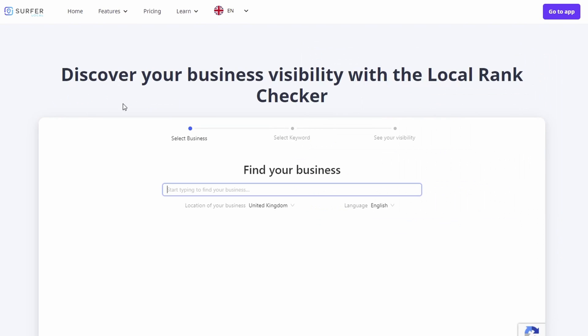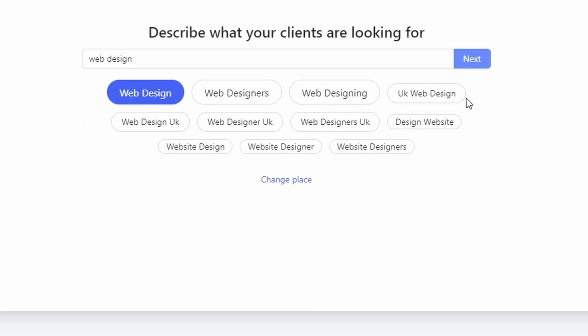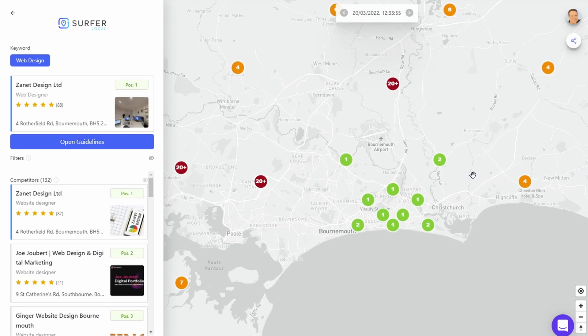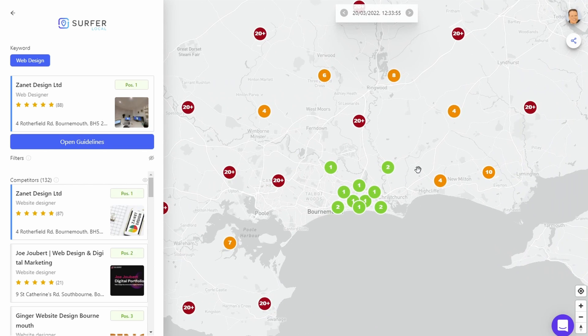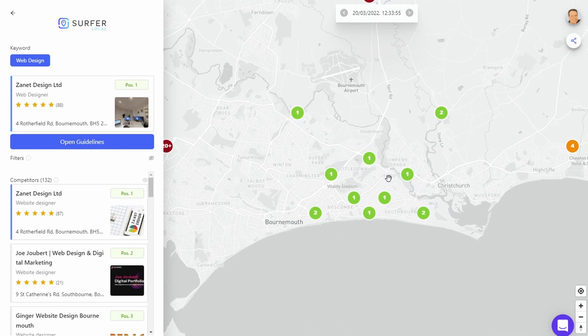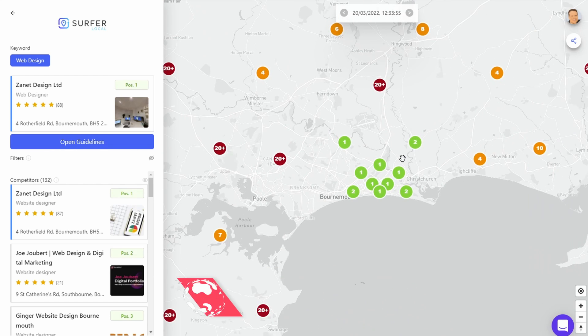You can easily get a visibility report. When you click on that you get this free report — you just type in your business. I'll do mine for example and then type in a keyword; in my case I'll do web design. You can do this report for your business too. It gives you results on how far you can expand in your area and shows you exactly where you can improve — which areas and sections you can move into.